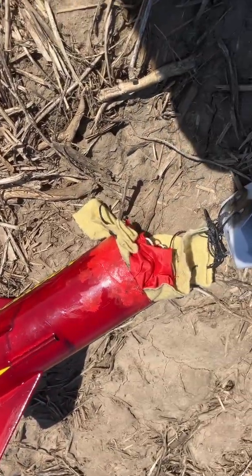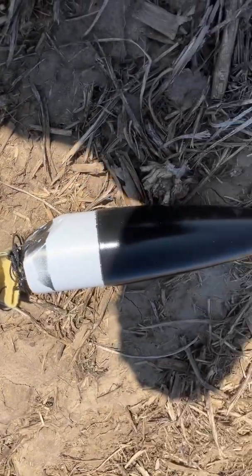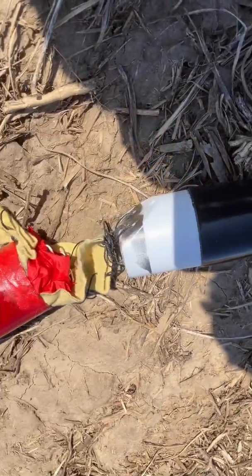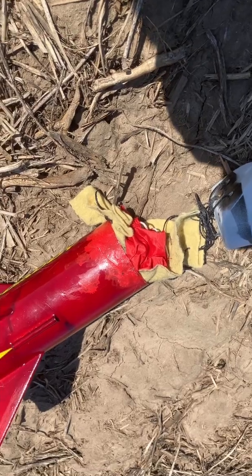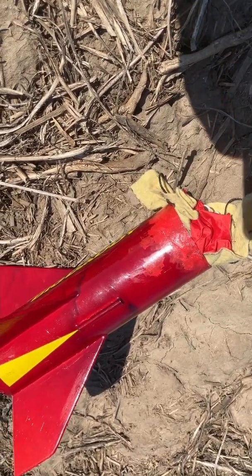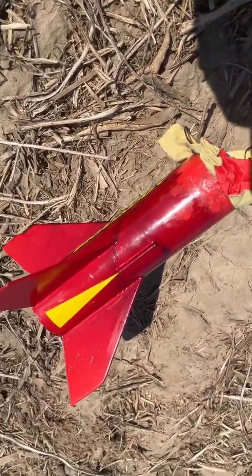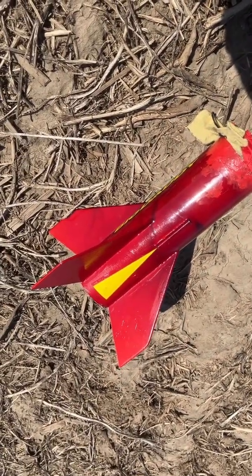This is really disappointing. I've had this happen now three times to this rocket. I've tried modifying it to make sure that the parachute comes out. It looks like, again, the ejection charge goes off and goes around the parachute. It's okay, it's quite so. I'm just not impressed with this rocket.